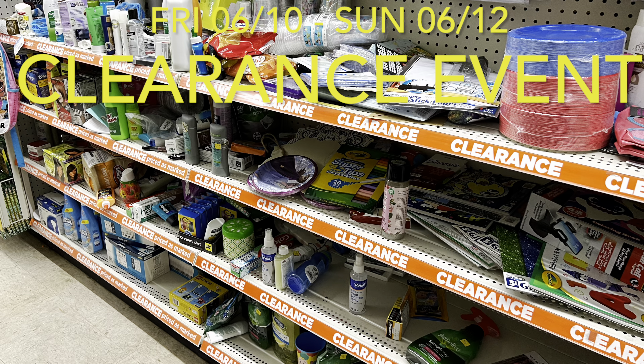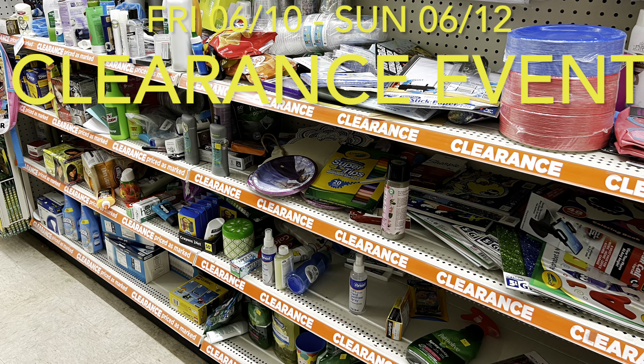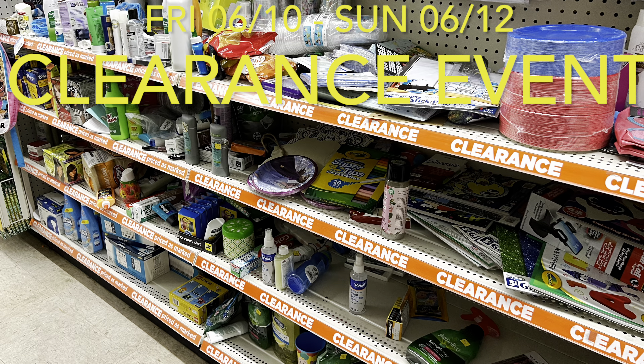Now, if you have never shopped a Dollar General Clearance event, let me tell you all about it. So what happens is anything that is already marked down on clearance is going to be an additional 50% off. So let's say you have a product that's marked on clearance for $2 — during the clearance event from Friday to Sunday, that item will now be just $1. And you can also use coupons to go with the clearance prices, and that is what makes these events so awesome.